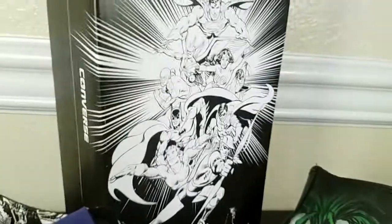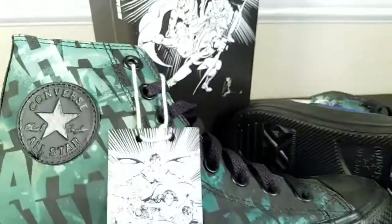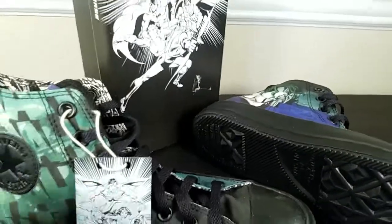There's the box — the box itself is pretty cool, some artwork there showing all the DC characters. They have a whole line of DC-themed ones. The one I want the most — here's the tag — is the Harley Quinn one.